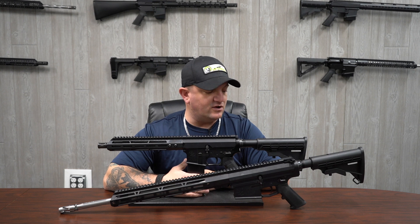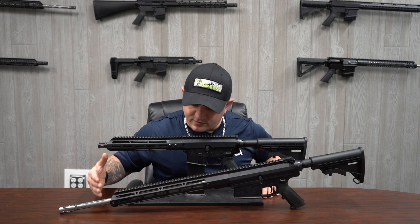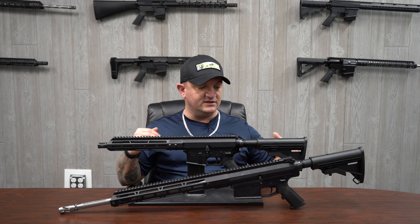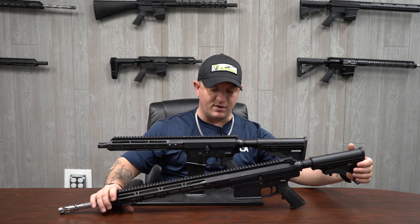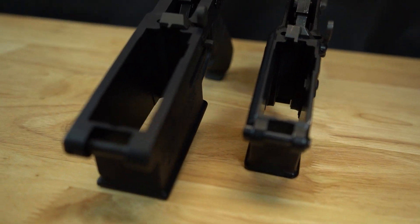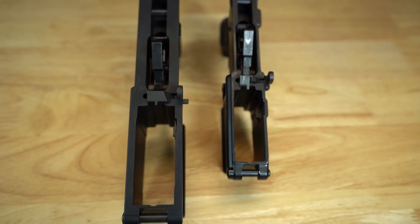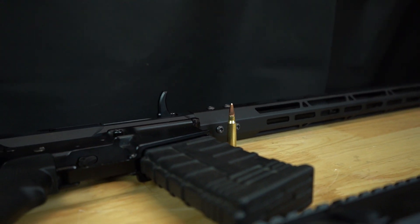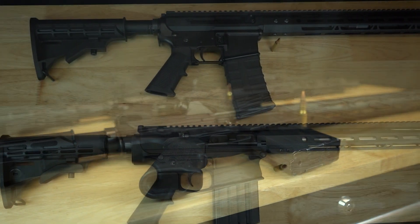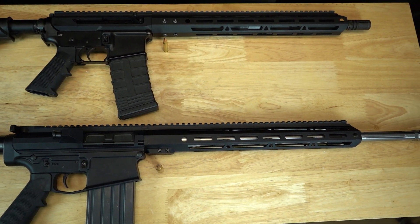A few differences between the AR-10 and the AR-15 — this is more of a 20-inch barrel and I've got a 10.5-inch barrel here. You can see the two sizes of the AR-10 and the AR-15. The body size is larger, and larger does equal heavier, so one of the differences is the weight of the rifle, hence the size being different.